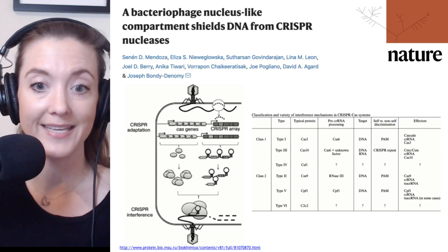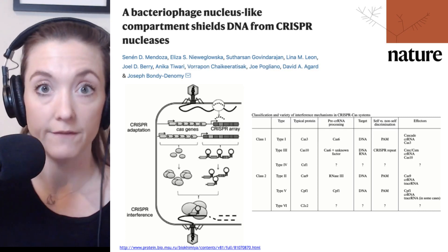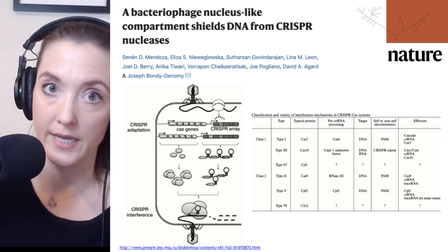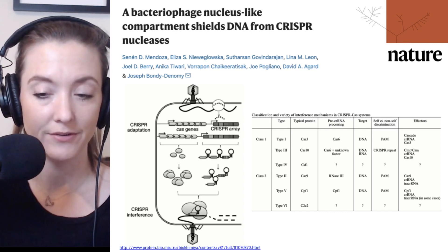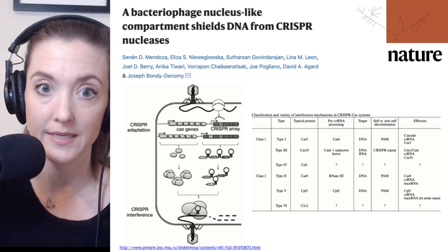Some anti-CRISPR methods have already been described, such as anti-CRISPR proteins that phages can generate, which effectively inactivate the Cas9 or the endonuclease activity. However, the report here highlights a new way in which phage can protect their genetic material. Let's dive into what I think are three of the key experiments.